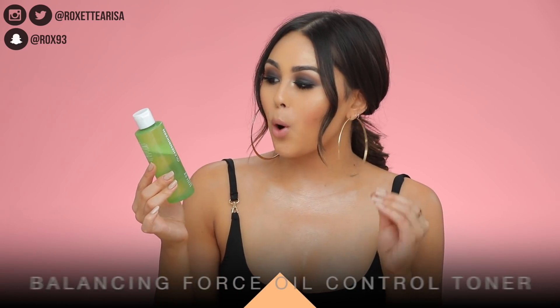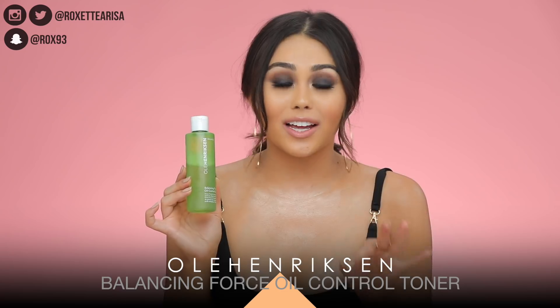Another product that I think might become a ride-or-die for me is this toner from Ole Henriksen — or correctly pronounced 'Ula Henriksen.' This is the Balancing Force Oil Control Toner, and it's an amazing toner because it really makes your skin feel fresh. It definitely removes any sort of dirt or oil left in the pores, but it never makes my skin feel dry — and that's something I personally don't love about traditional toners.